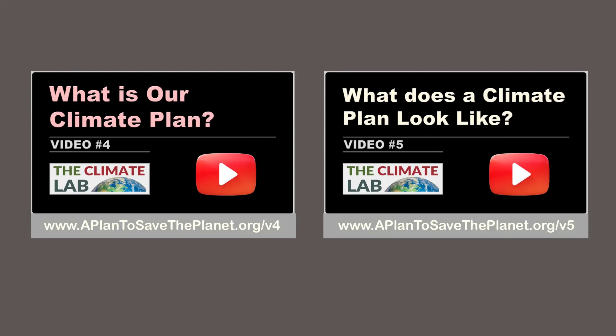In theory, we can build a website that creates climate plans based on requirements specified by the website user. This would allow policy makers and concerned citizens to get a better sense of how to fix climate at the lowest cost. For details, see climate videos 4 and 5.